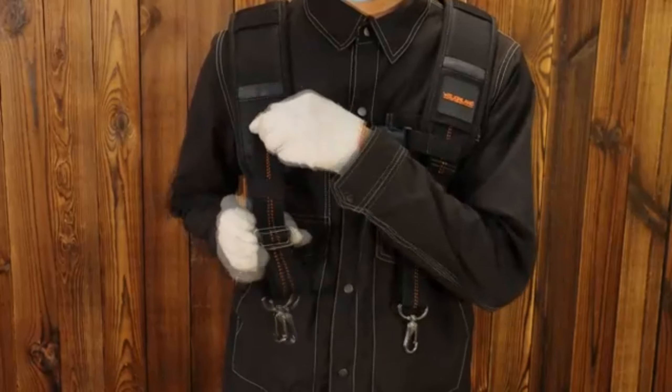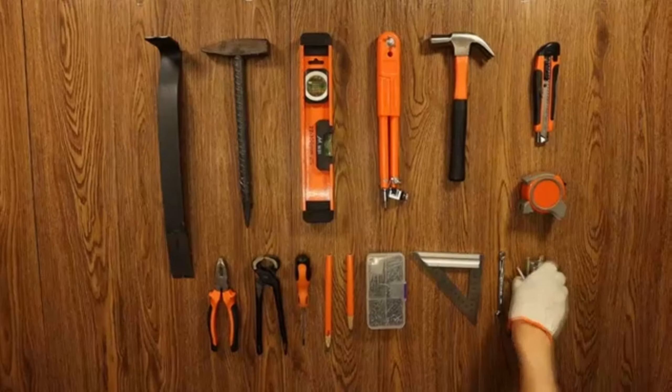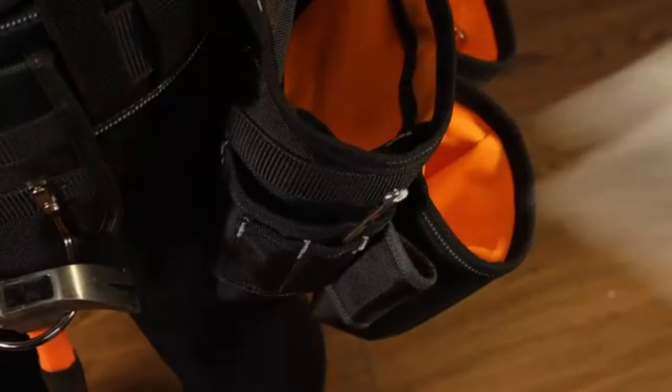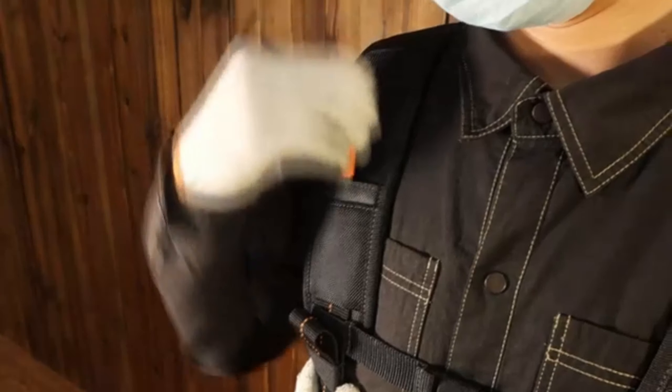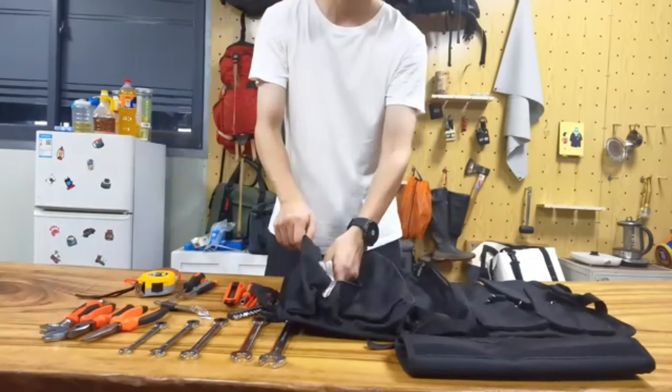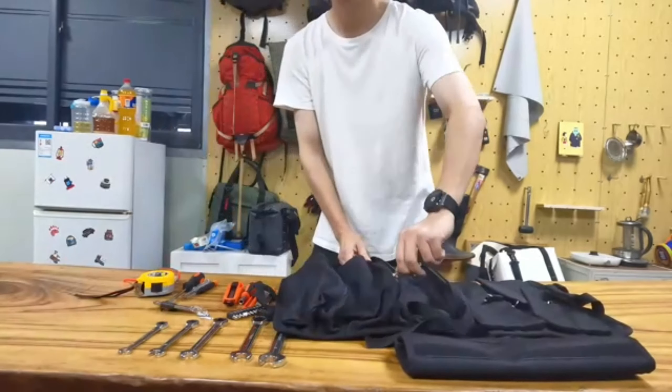For all the handymen out there, the Dewalt Leather Tool Belt is an essential accessory. It's not just a belt — it's a mobile workstation. With multiple pockets and pouches, you can carry all your tools right at your waist. The durable leather construction means it can handle the toughest jobs, and it's comfortable to wear even for long hours on the job.